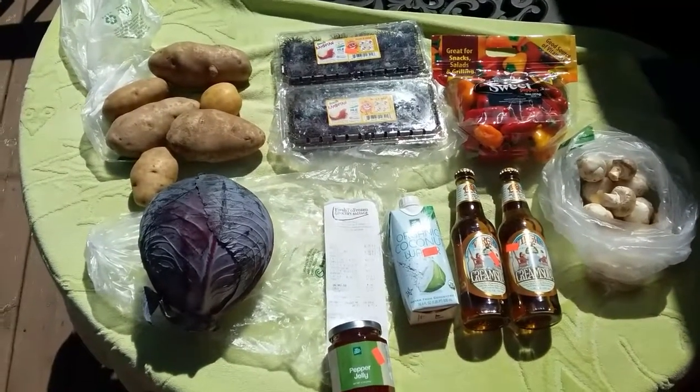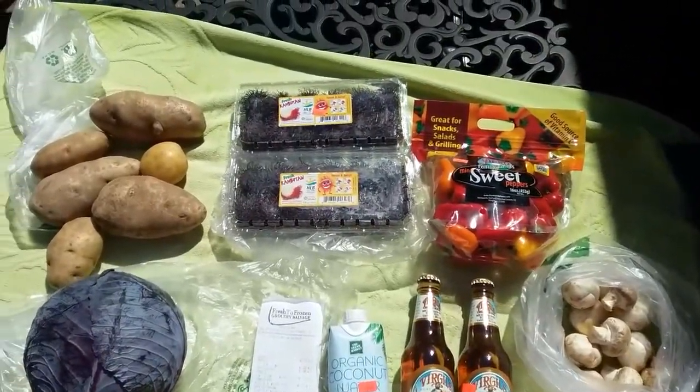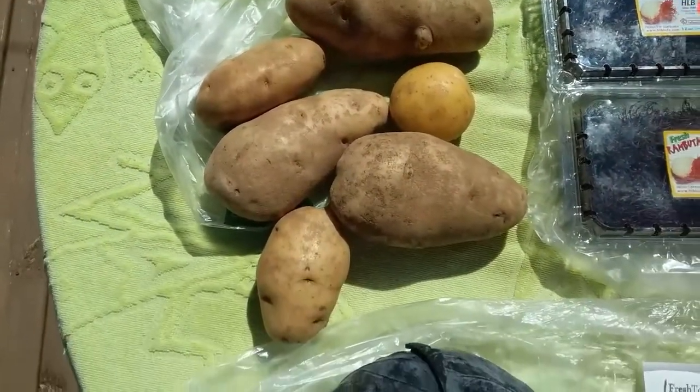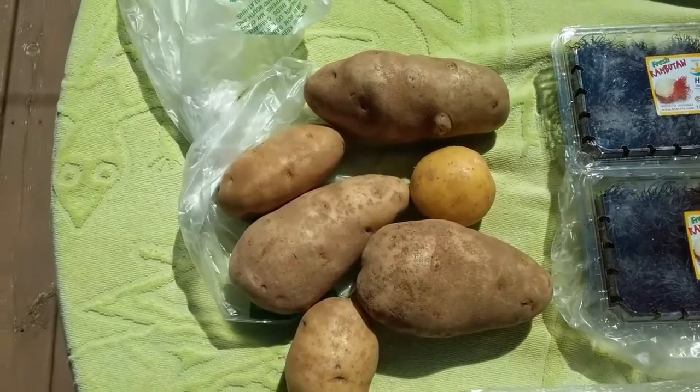What's up guys, I got a salvage grocery haul to share with you all — delicious food for under $10. Let's start over here: we got some baking potatoes, that's three and a half pounds of potatoes.